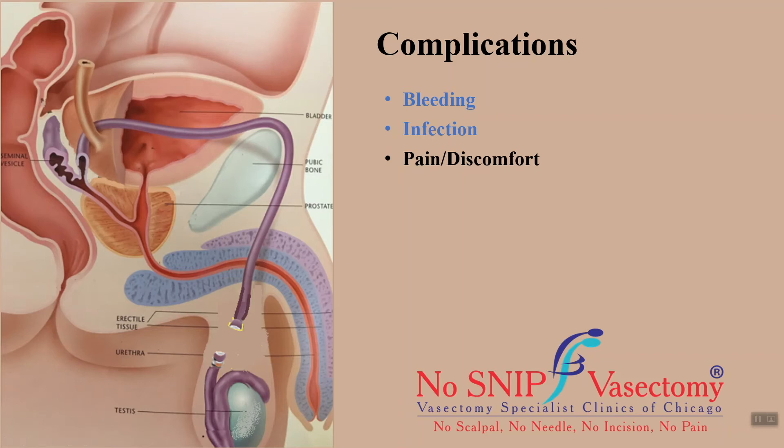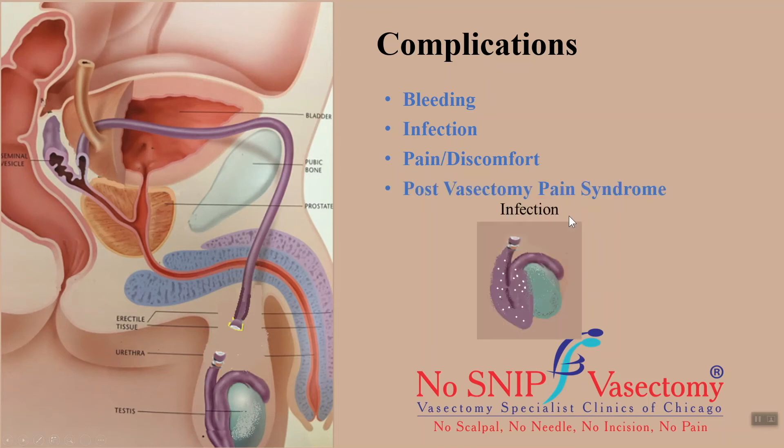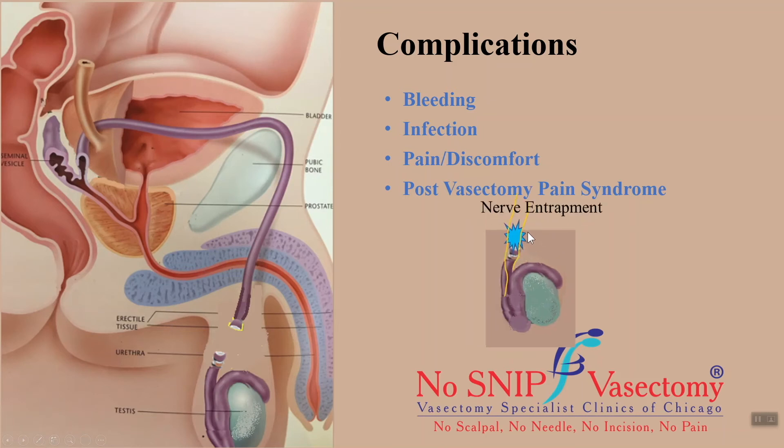There is, however, a small group of patients that can develop pain after the vasectomy is supposed to have healed. This is called post-vasectomy pain syndrome, which can happen in the early post-operative period or, more typically, many months after a vasectomy. The cause of chronic scrotal pain after vasectomy is poorly understood but may be related to infection, epididymal or vas congestion, back pressure-induced epididymal rupture, sperm granuloma formation, or nerve entrapment. Luckily, the incidence of post-vasectomy pain syndrome is low at one to two percent. Additional treatments, which may be medical and rarely surgical, may be necessary to relieve the pain syndrome if it does develop.